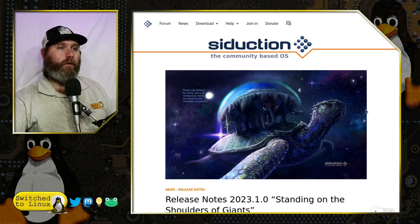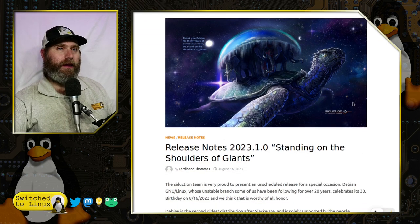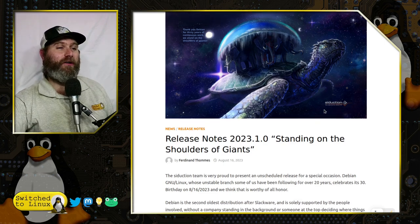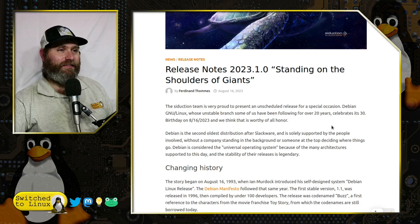Let's have a brief look at their release notes for the latest one, called 'Standing on the Shoulders of Giants.' This is a totally awesome wallpaper — a giant cool space turtle, I guess, with elephants and jellyfish. It's really cool.